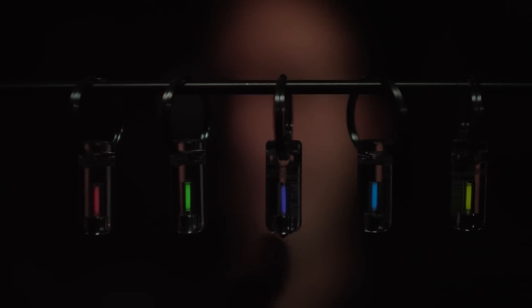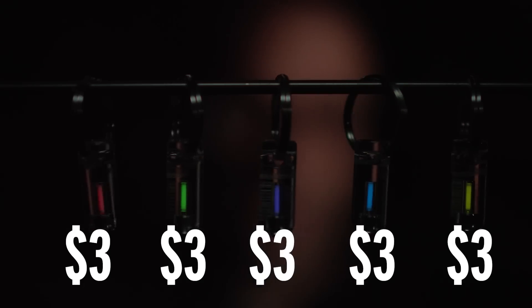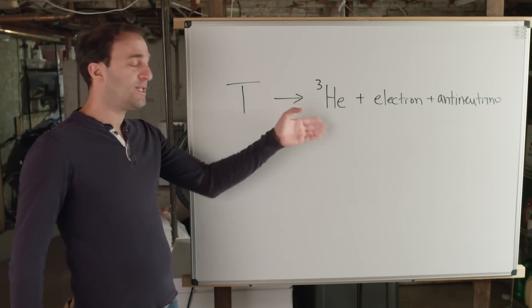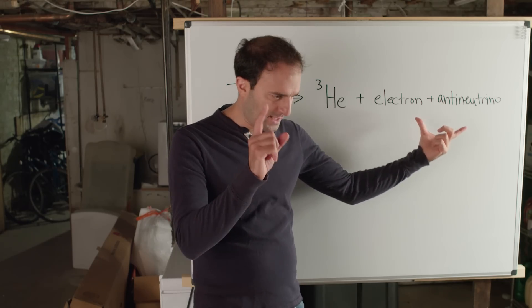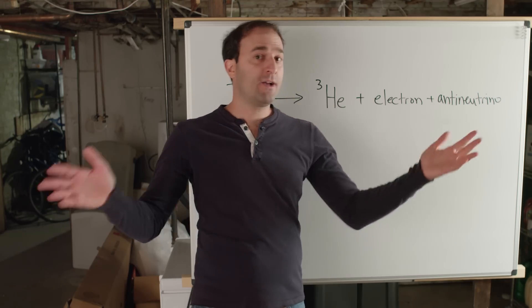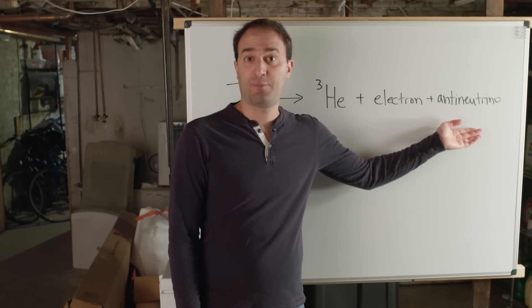Each one of these little ampoules contains maybe a hundred micrograms or so of tritium — that's about three dollars worth. Now, tritium is radioactive, which sounds scary, and sometimes is scary, but not in the case of ampoules and exit signs. Because when tritium decays, it turns into helium and releases an electron and an antineutrino at relatively low energies. The electron cannot get through a sheet of paper, let alone your skin, and the antineutrino doesn't really interact with anything at all.